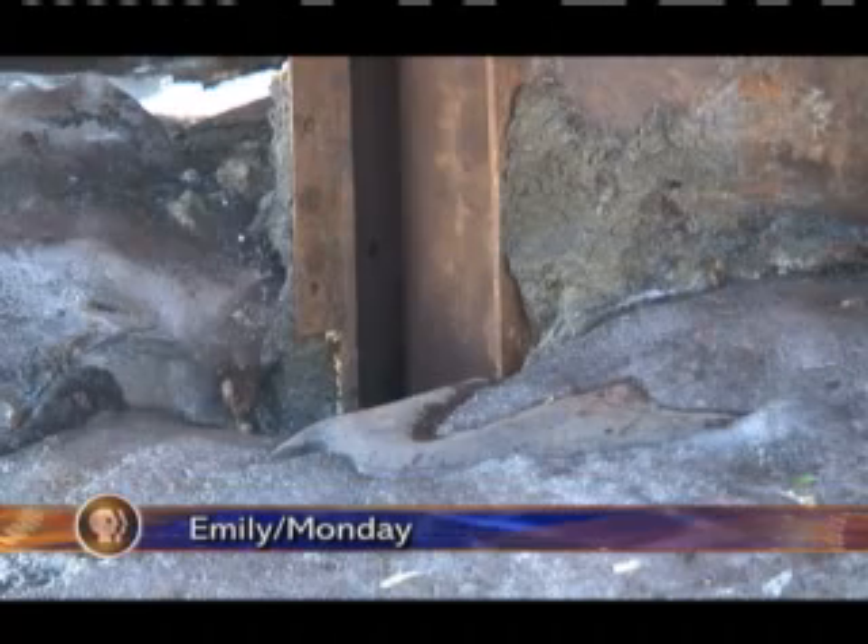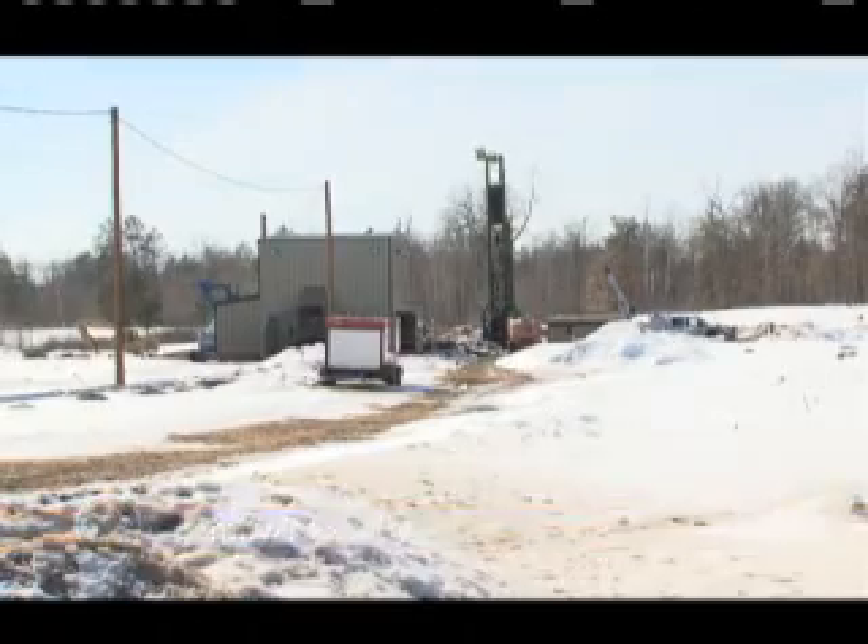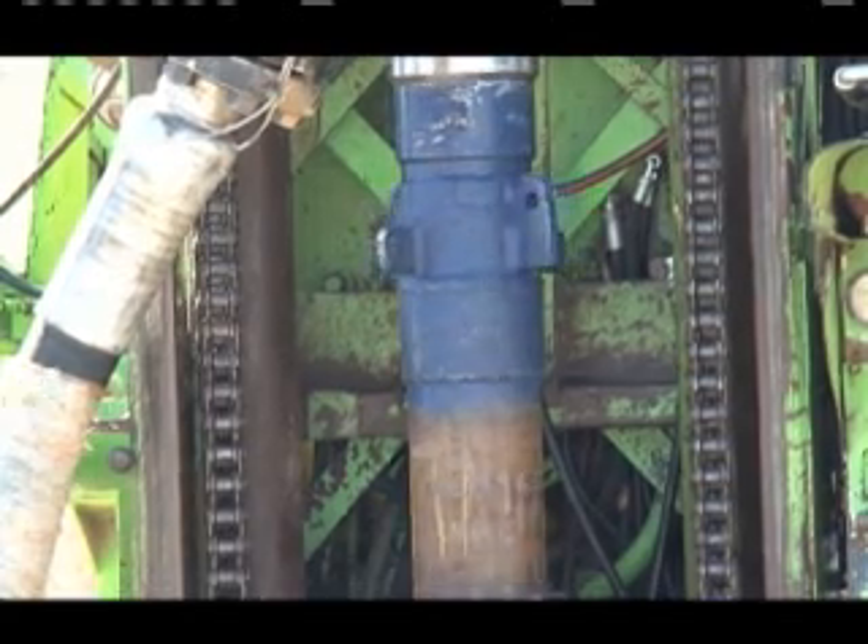Three to four hundred feet below the surface, a drill is working in Emily. It's not oil it's after, but manganese.